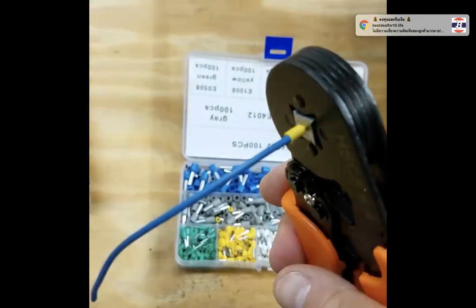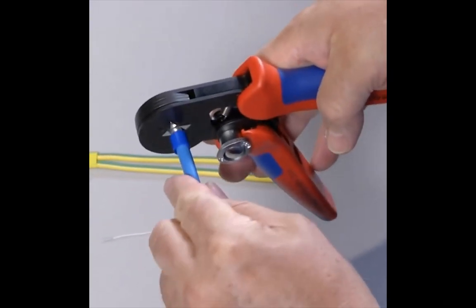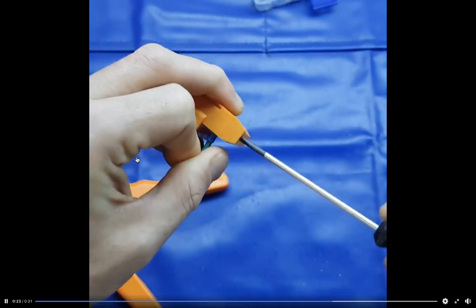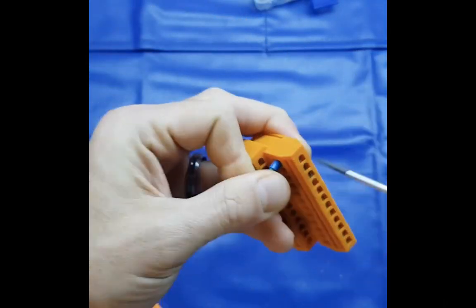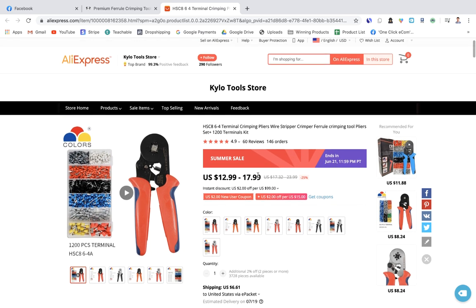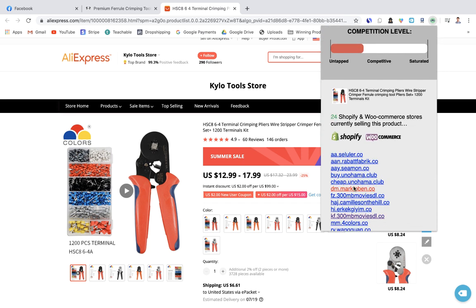The next product is a DIY crimping tool for cutting wires. You'll need to research your target market — craftsmen and DIY people — to understand their pain points and show how this product solves problems for them. You'd also want a great video ad showing how the product works. On AliExpress it sells for $12–$18, so you'd probably want to sell it for $35–$40 to get a decent profit margin.